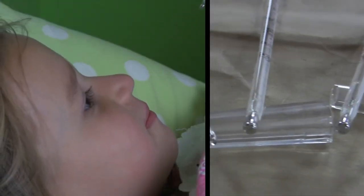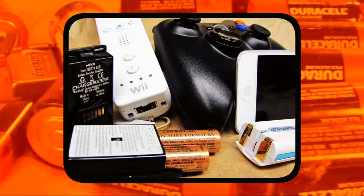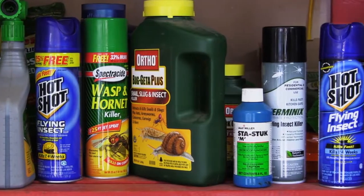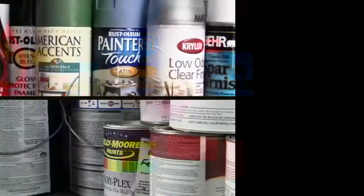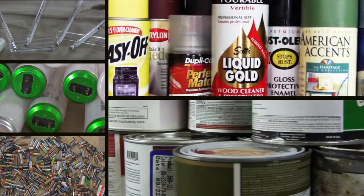Thermometers you once used to measure someone's temperature, batteries from your iPod and video games, old paints you didn't use up, pesticides or herbicides you don't need anymore, jammed aerosol cans that will not spray but are full — all of these types of waste items need to be disposed of as household hazardous waste.